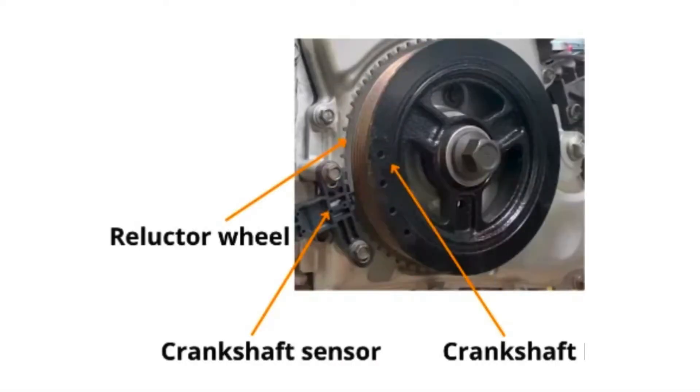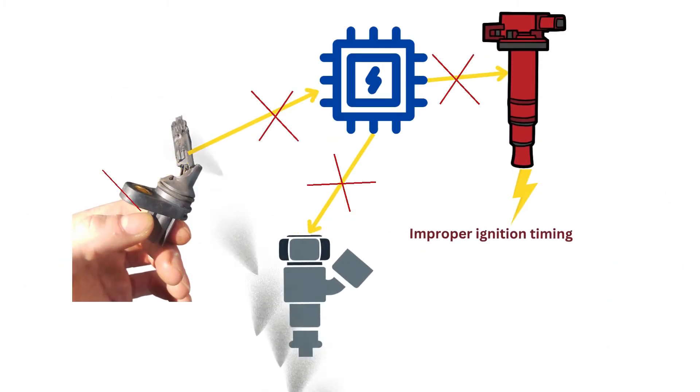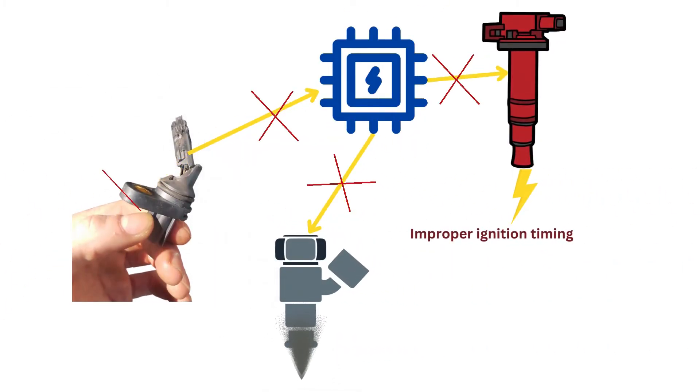The crankshaft position sensor monitors the speed and position of the crankshaft. Issues with this sensor prevent the computer from properly controlling ignition timing and fuel injection, potentially causing misfires.